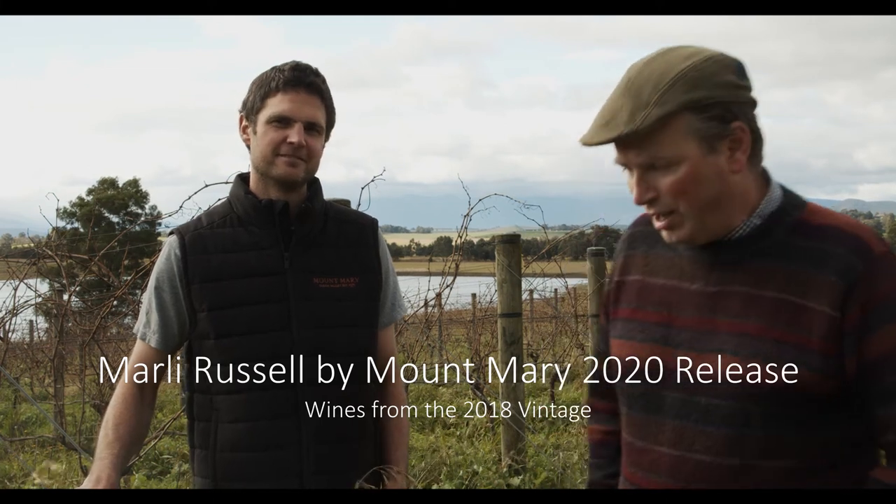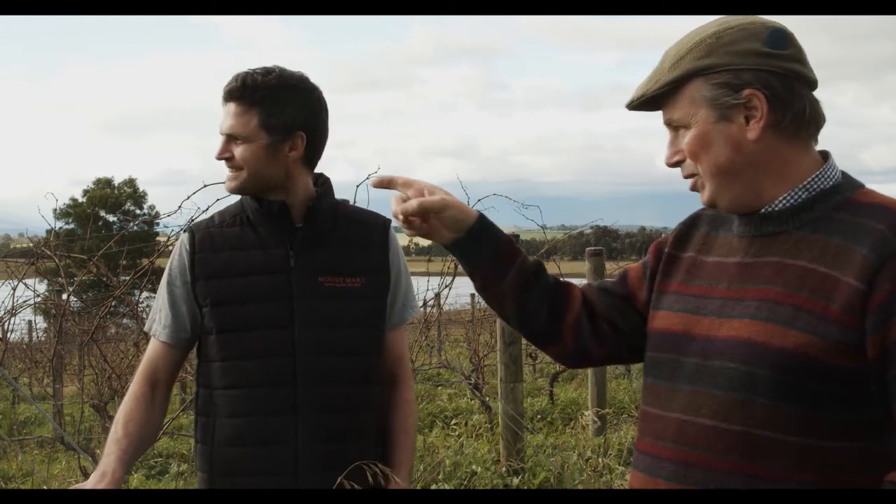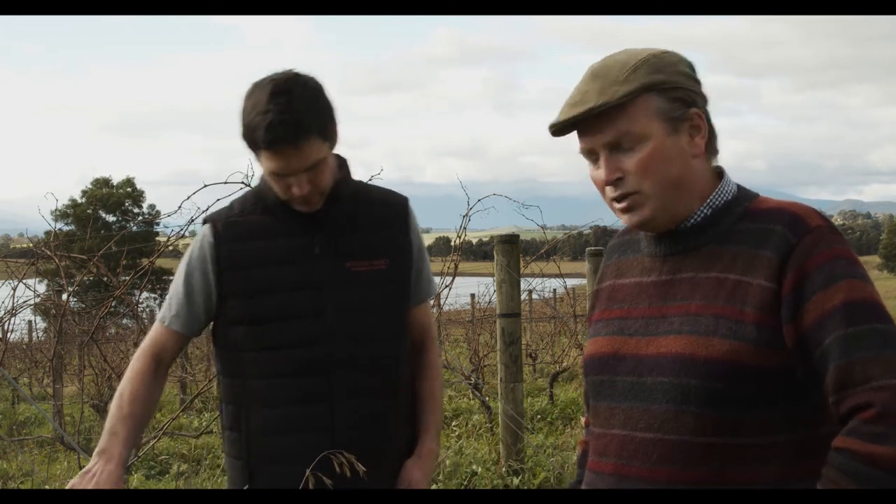Good morning, we're actually in the Grenache block at the Mount Mary property. I'm here with Sam Middleton — looks like it's row number 359 in Grenache 2. We'll ask what that is in a minute, but as part of the release of the new Marley Russell wines, we've come out to the vineyard this morning to have a look around and then maybe taste the wine.